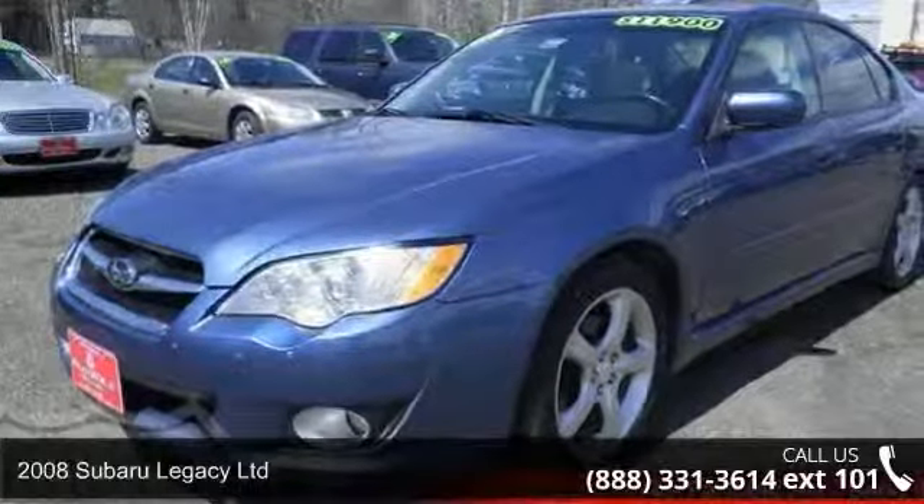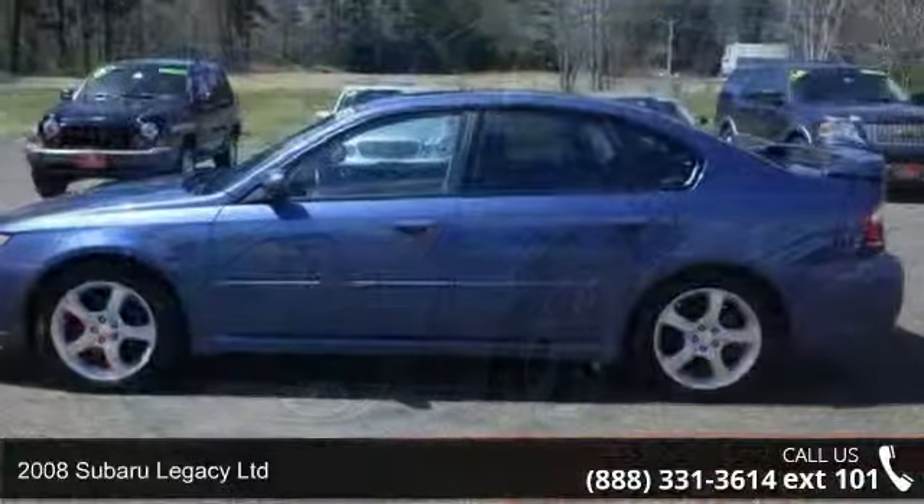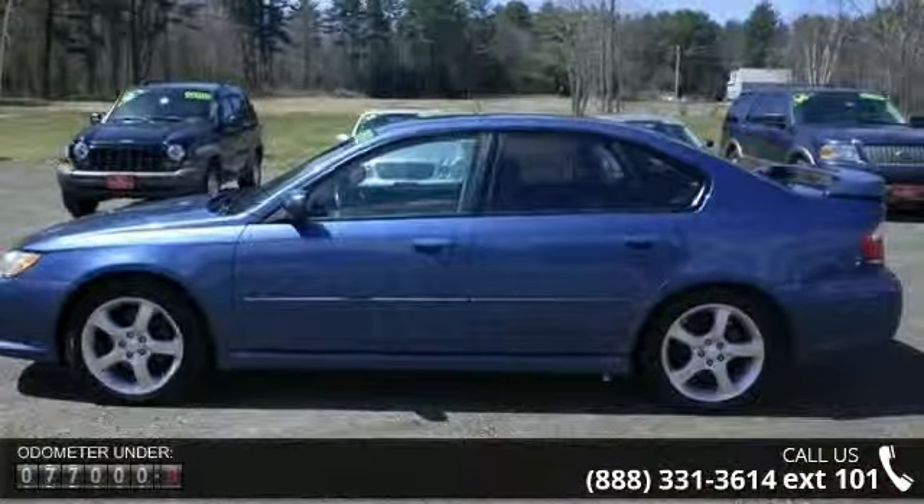Arrive in style with this 2008 Subaru Legacy Limited. If you are looking for a first-rate auto, this one could be yours today.